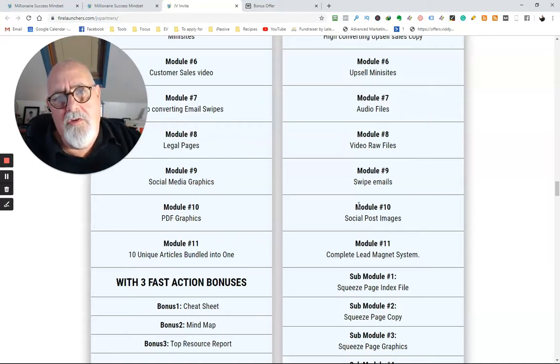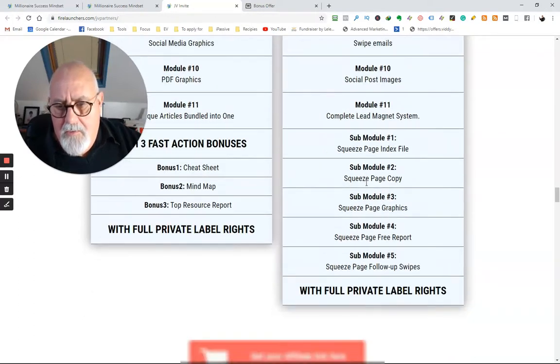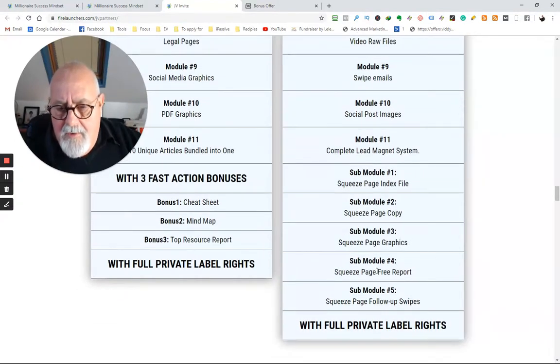So if you have a mail list, you can use it directly with them. If you don't have one yet, you can build one and use it a bit later on, because this is an evergreen product — it will go on paying you for years to come. You've got a complete lead magnet system, squeeze page index file, squeeze page copy, squeeze page graphics, squeeze page free report, and squeeze page follow-up files. So that's what you get.